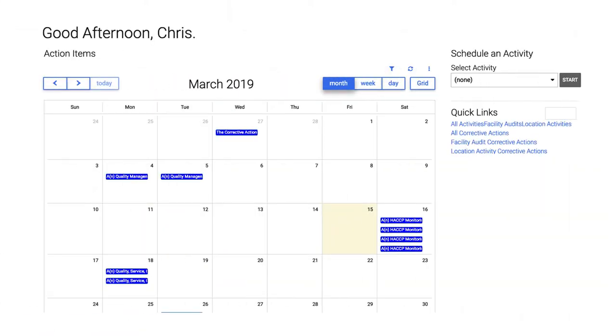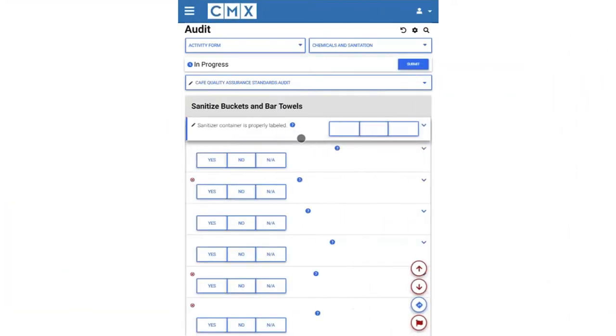Set up recurring scheduled assignments so they're completed by the right people at the right time, with or without internet access.